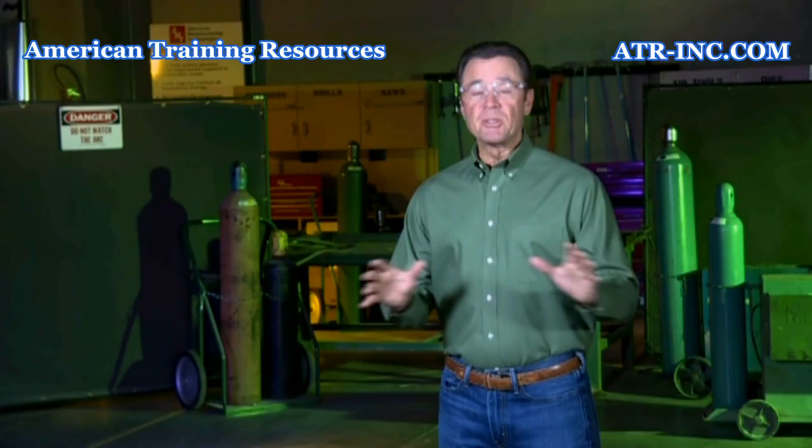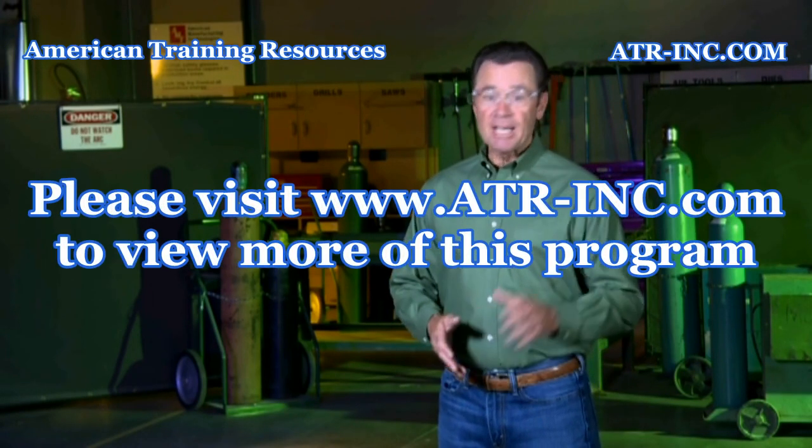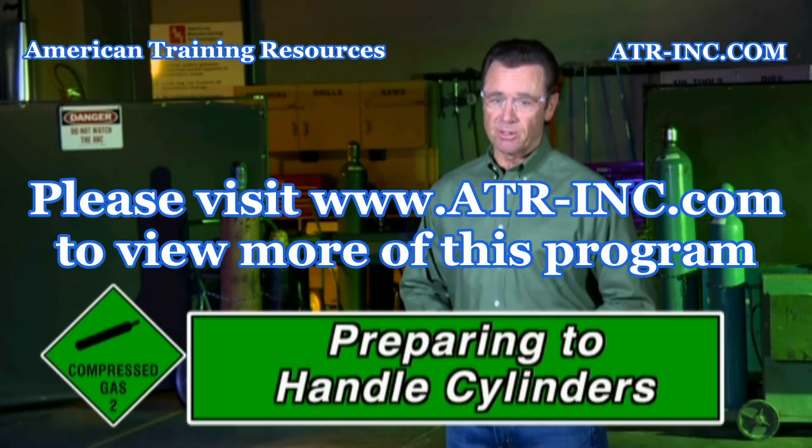The purpose of this program is to help prevent injuries and property damage by reviewing the safe work practices that you can follow when using, handling, and storing compressed gas cylinders. Let's get started by learning what precautions should be taken before handling or using a compressed gas cylinder.